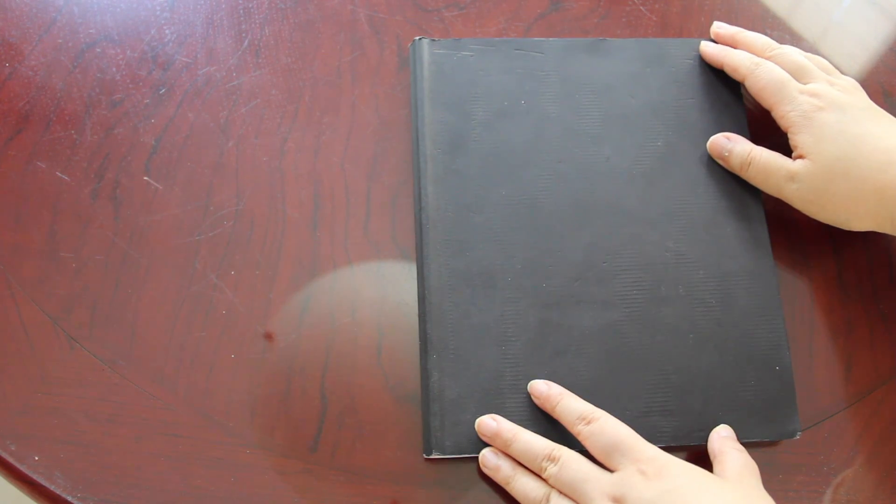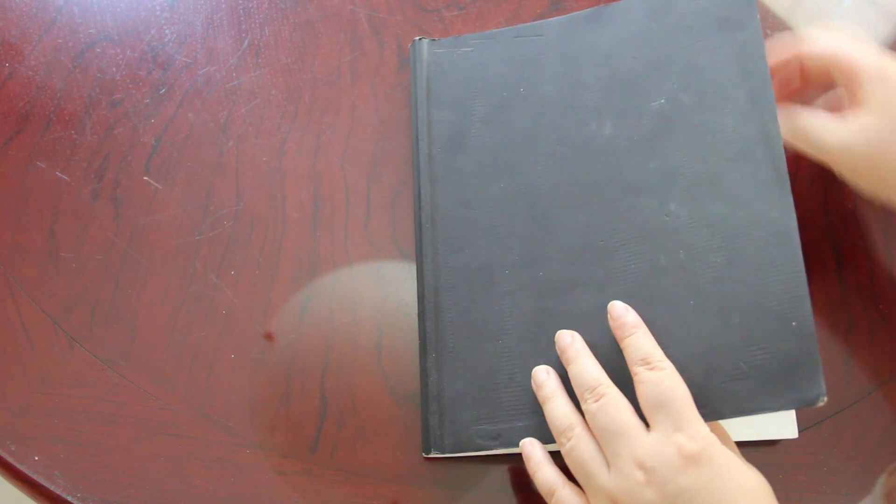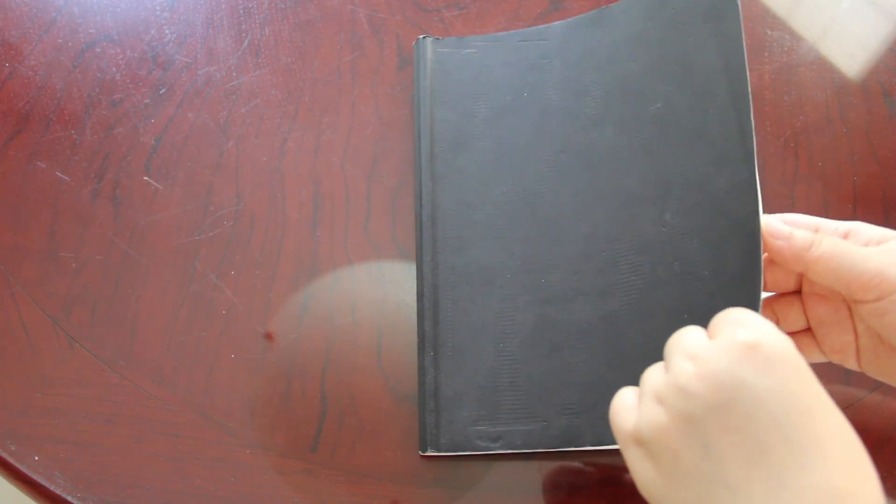This is a Strathmore mixed-media sketchbook, softcover. I didn't enjoy too much about the softcover because it couldn't be very sturdy when I was sketching, especially outdoors. So I very rarely use softcover sketchbooks.